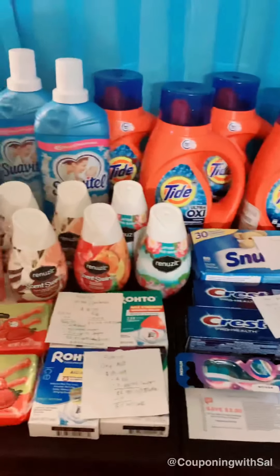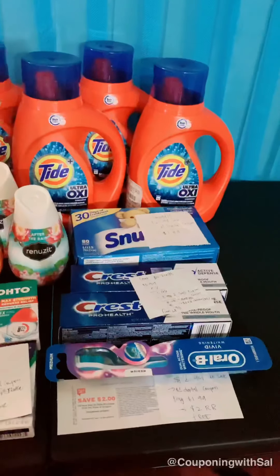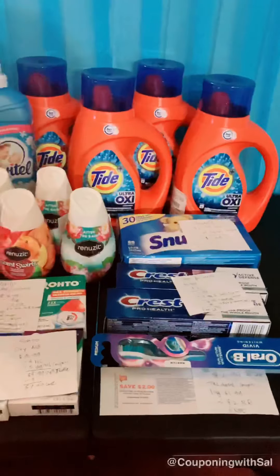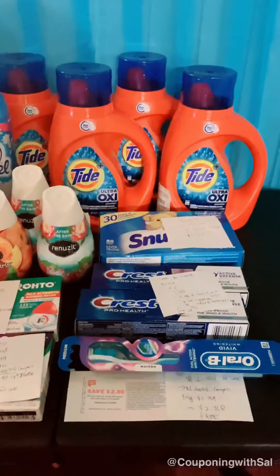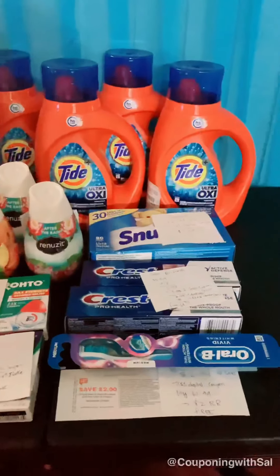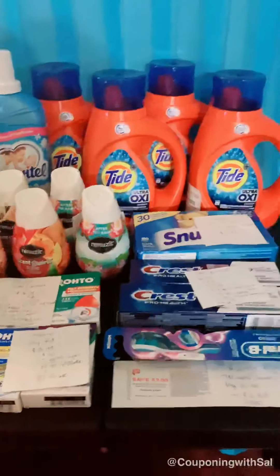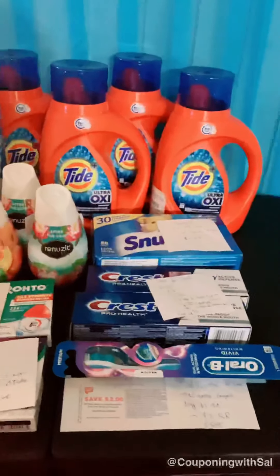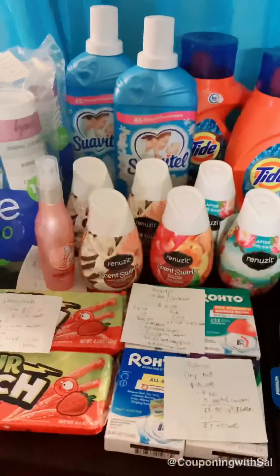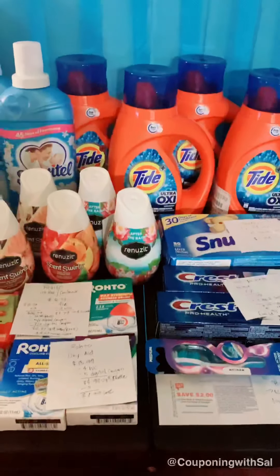Hey guys, this is my Walgreens haul and I'd like to break down every item that I purchased today, so you can also score these deals in conjunction with those five dollar off ten, five dollar off fifteen purchase-based coupons. They are digital coupons — if you did not load them a few days ago, there's no way to find them again, so it's kind of hit or miss. But I was awake, saw them in my app, and loaded everything to my card.